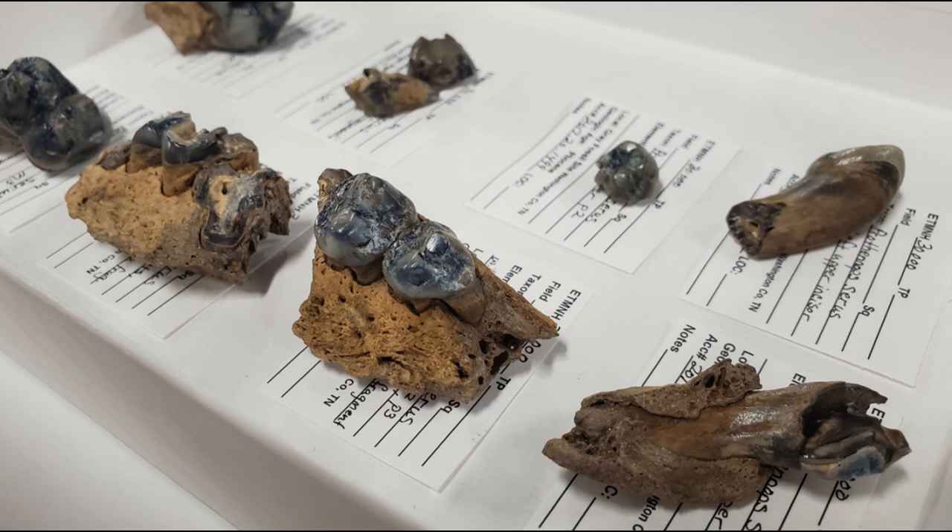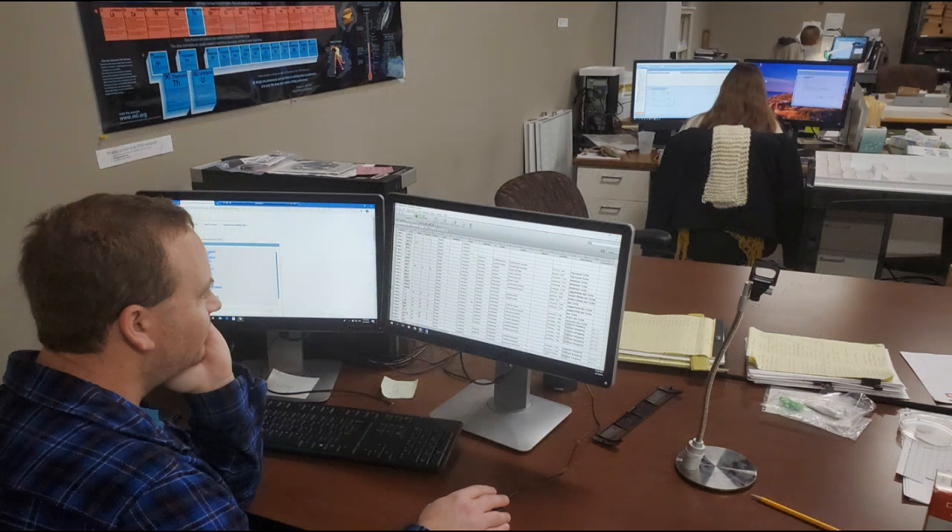The cabinets are sturdy and resistant to the elements, and the temperature and humidity in the room is carefully monitored. We want these fossils and their data to still be in pristine condition 50, 100, or 200 years from now. And all of the information about each fossil is entered into a digital database, so it can be accessed quickly and easily.